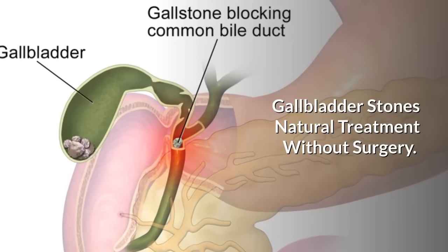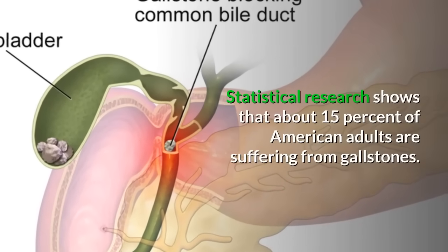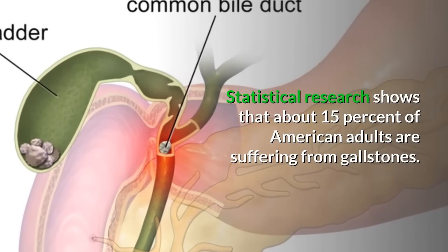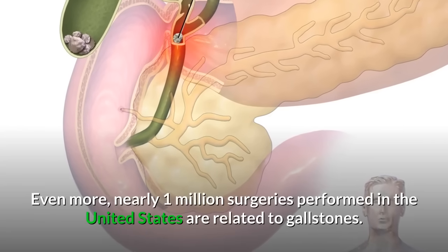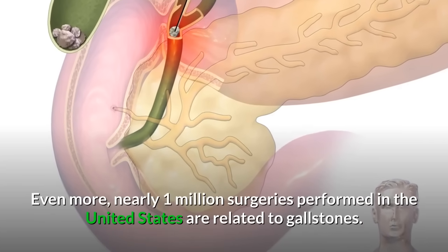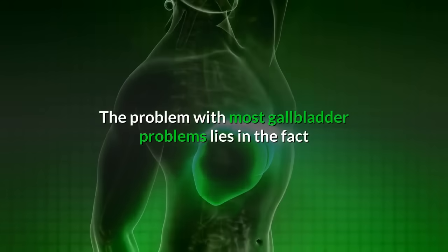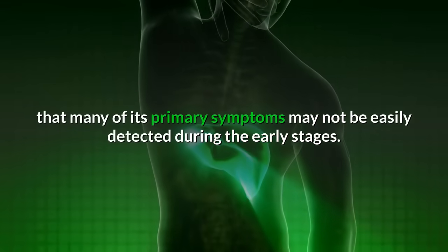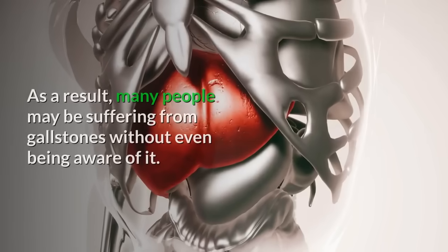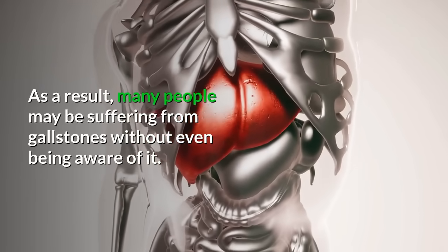Gallbladder stones natural treatment without surgery. Statistical research shows that about 15% of American adults are suffering from gallstones. Nearly 1 million surgeries performed in the United States are related to gallstones. The problem with most gallbladder problems is that many of its primary symptoms may not be easily detected during the early stages, so many people may be suffering from gallstones without even being aware of it.